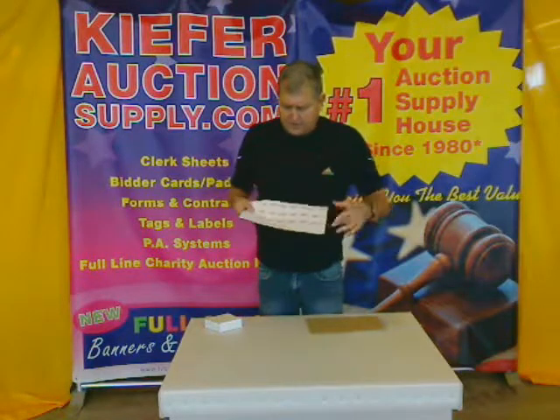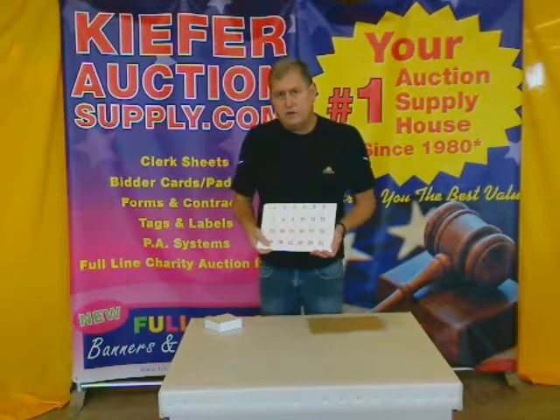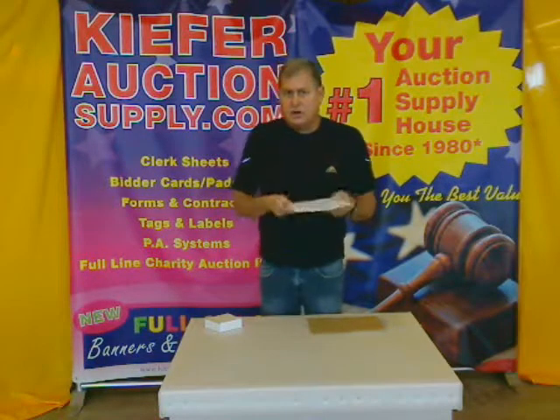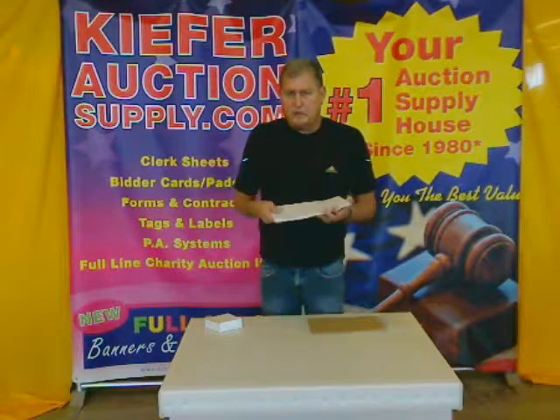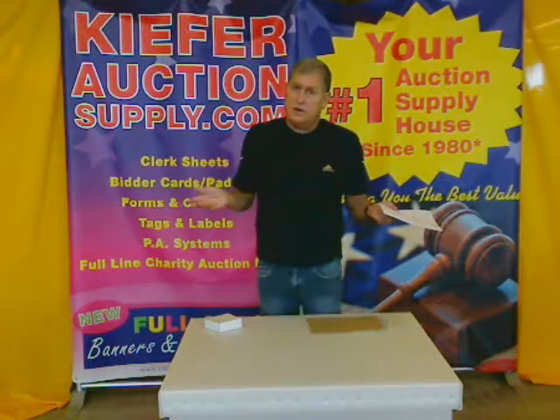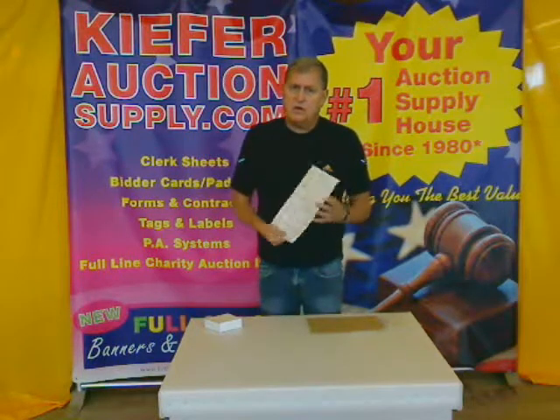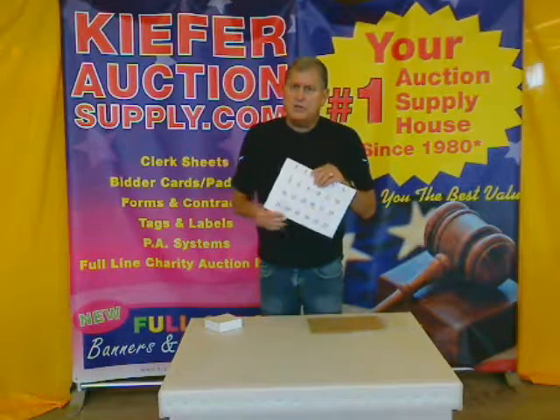We throw in a couple of blanks in case you have to re-do any. Boy, is this a time saver out in the field — you just slap the label on and go. You're assigning the lot number, and you don't have any reason to fear duplication, which can really be difficult if you end up with duplicate numbers. It keeps everything on the straight and narrow.